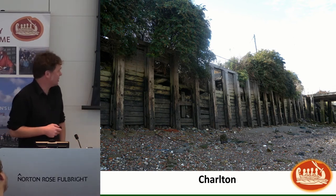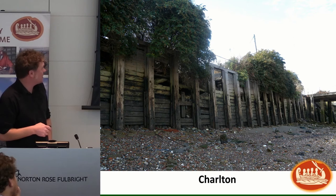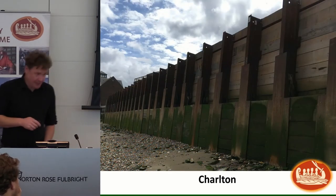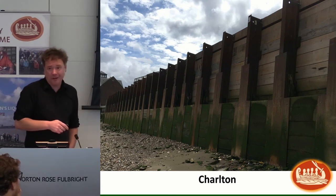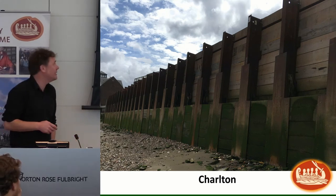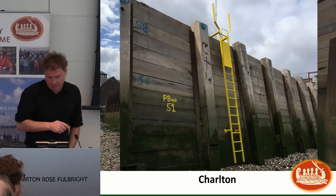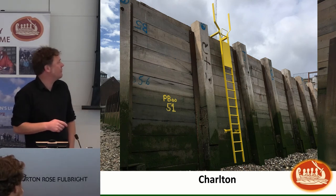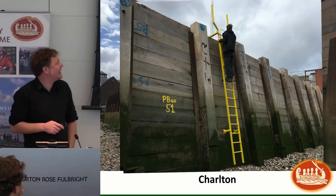The river wall at Charlton was in a very bad state, but this year we noticed there's a brand new river wall there. River defense is really important — a lot of London, particularly South London, is below the high tide level. We also noted just upstream at Cory's Barge Works that a new ladder had come in, though it's not a very good safety ladder — you can't actually get up it.